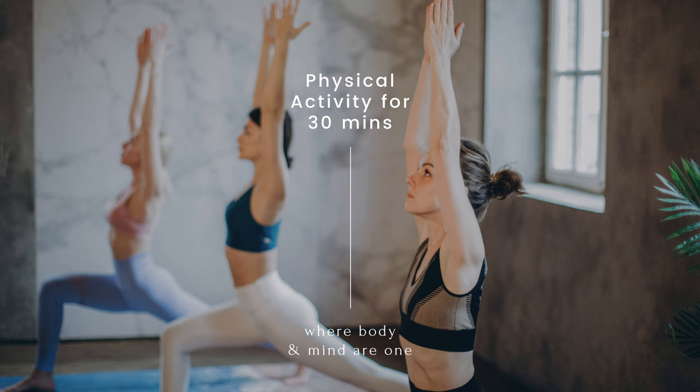Another fantastic way to calm the mind is through physical activity. Whether it's going for a walk, practicing yoga, or dancing to your favorite tunes, getting moving can release those feel-good endorphins and improve focus. So don't be afraid to get your body moving.